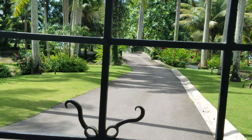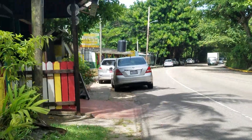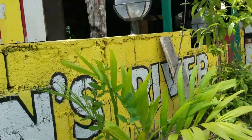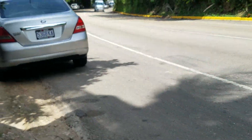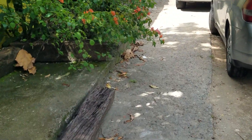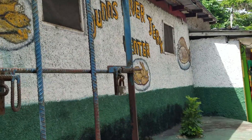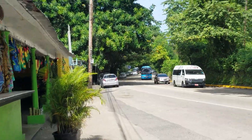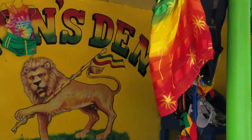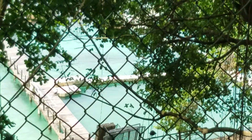Welcome to Jamaica, Jamrock — Koja Country Lifestyle, my viewers. Dolphin Cove.